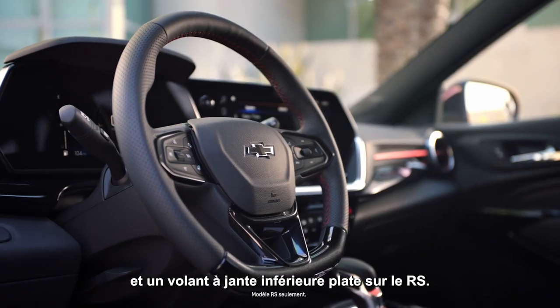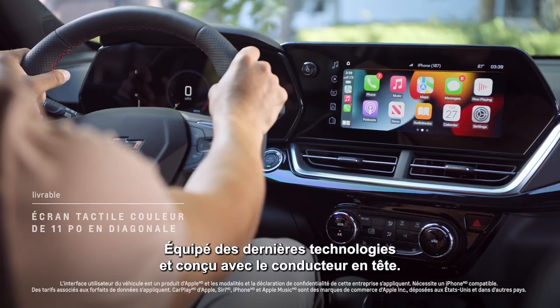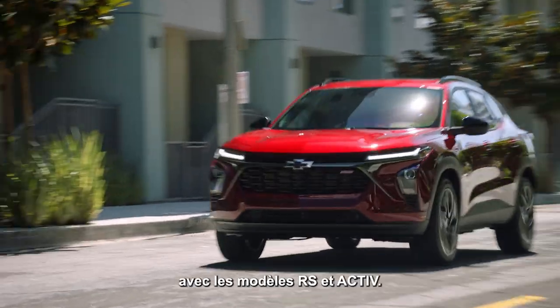Refined interior touches like signature stitching and a flat bottom steering wheel on the RS make it spacious, sporty, tech-forward, and driver-oriented. Choose the Trax that best suits you with RS and active trims.